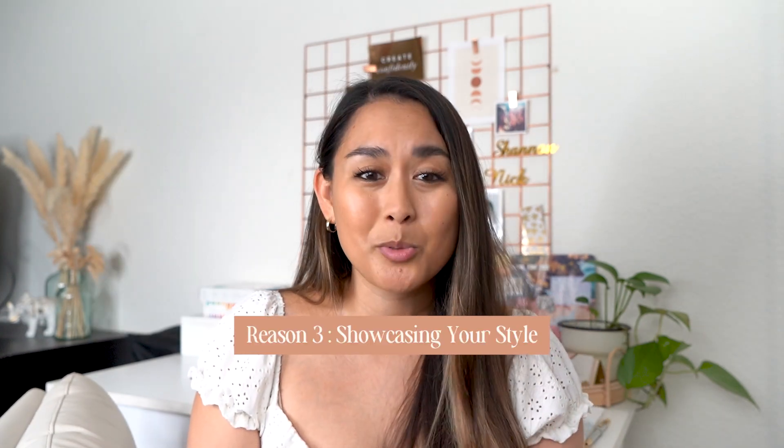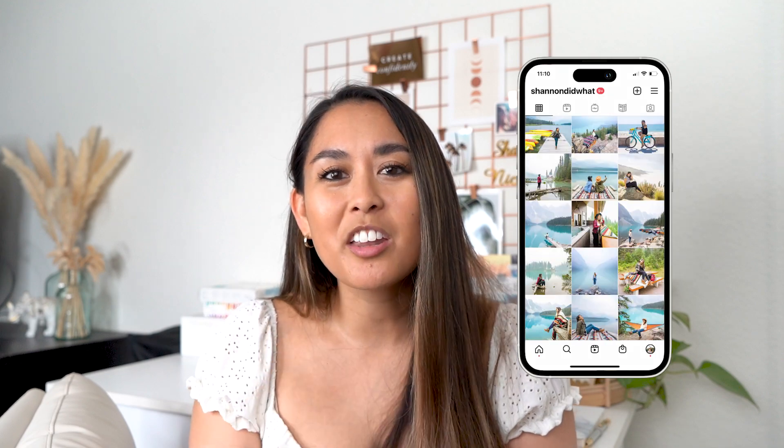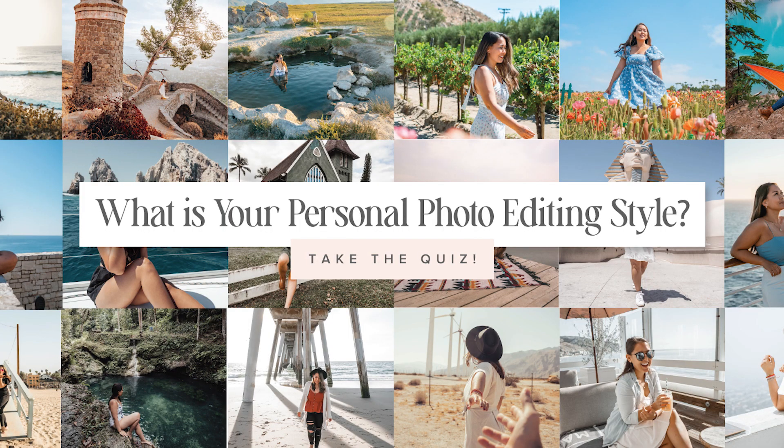Number three: showcasing your individual style. Editing allows you to infuse your unique personal style and creativity into photos, making your feed unique and engaging for your audience — or just your family and your friends. But don't feel like you have to put yourself in a box where you choose one style and have to stick with it. You will change, your likes will change, and it is okay if your photo editing style changes as well. My feed has changed more than a couple times through the years. If you're wondering how you'll know what your personal photo editing style is, I actually created a quiz — it's super easy and short, and it'll help guide you. I linked it down below in the description.